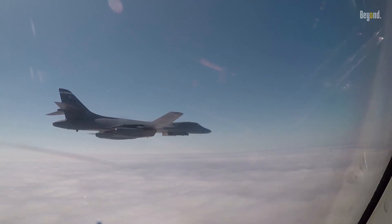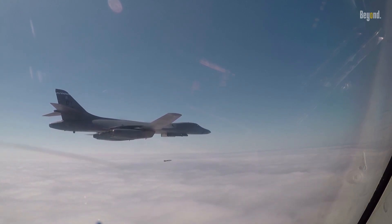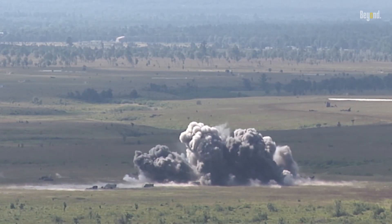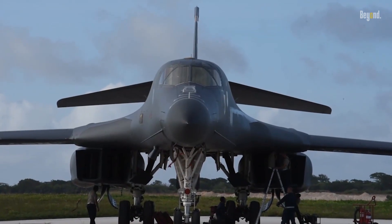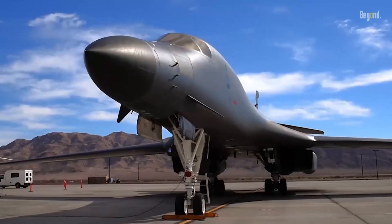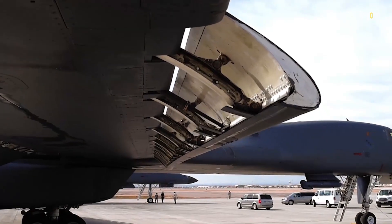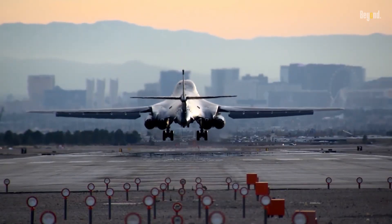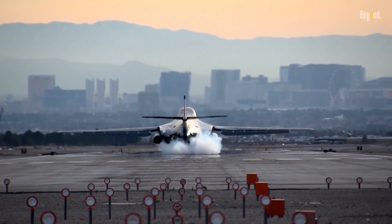The B-1 bomber didn't just appear out of thin air — it was born out of necessity, out of a time when the world was on the brink. As tensions mounted during the Cold War era, the United States found itself in need of a long-range, supersonic, heavy bomber. The answer to this call was the B-1 bomber. Its inception in the 70s marked a pivotal moment in the history of aerial warfare, ushering in a new era of speed, stealth, and strategic might.